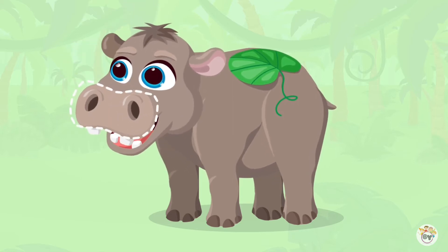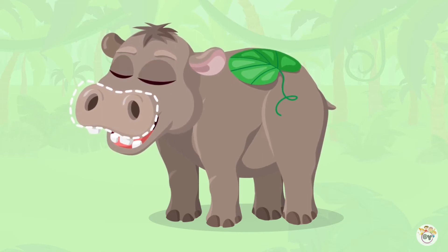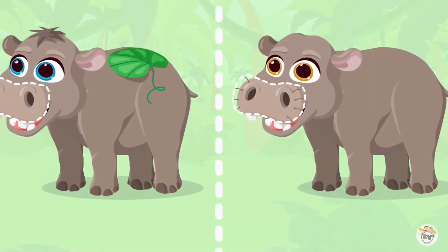Fantastic! I think something is missing here. Hippos have short whiskers. Like other animals, hippos use whiskers to sense things. But this hippo doesn't have them. Let's take a look at these two hippos. They have five differences. We have already found one.